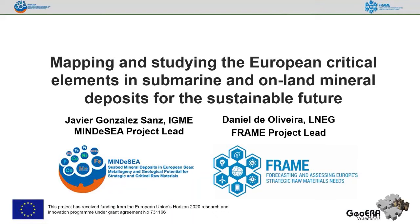Good morning, everybody. My name is Javier González. I am a marine geologist at the Geological Survey of Spain, and I will start the presentation of our research under the GeoERA program. The first part will be the presentation on the marine deposits, and later Daniel will present the second part of our talk.